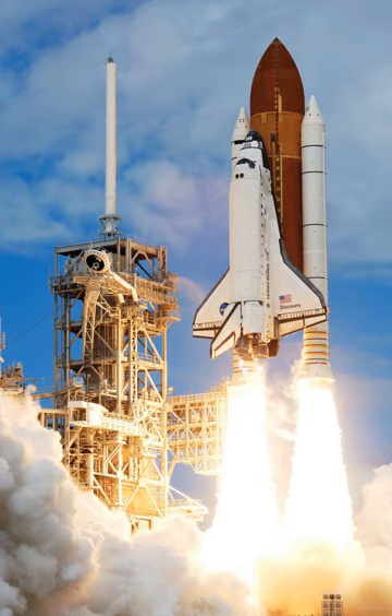NASA retired the Space Shuttle in 2011 after 30 years of service. The shuttle was originally conceived of and presented to the public as a space truck that would, among other things, provide routine access to low Earth orbit.